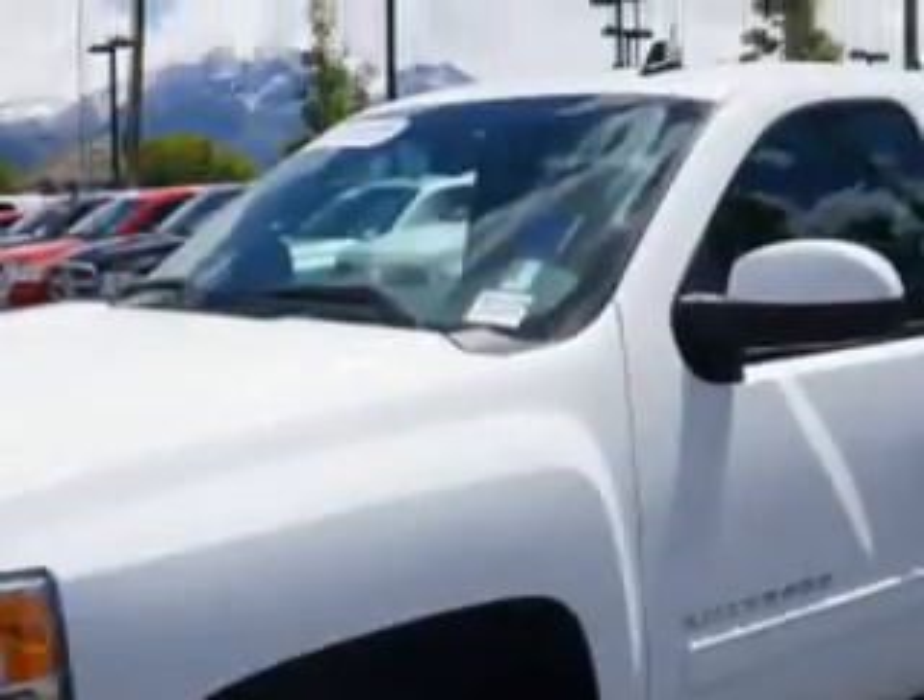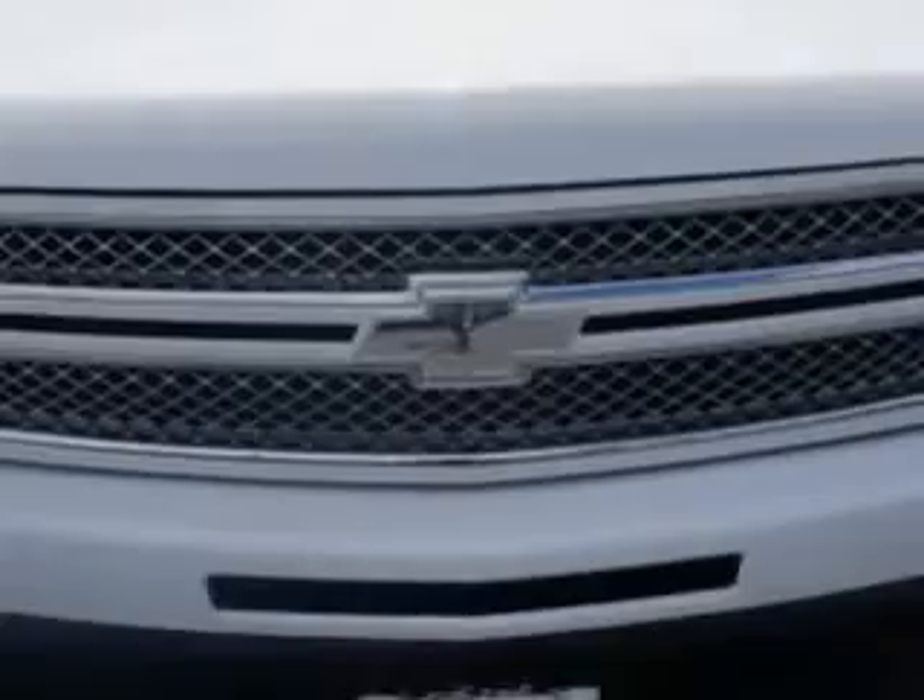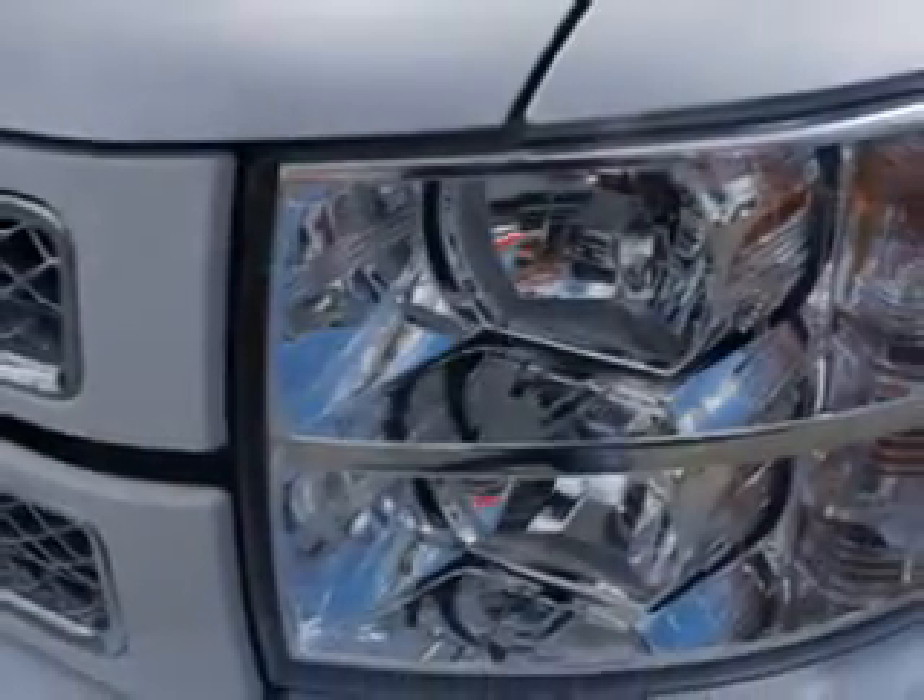Anti-theft stereo, auxiliary audio input, chrome bumpers, anti-lock braking system, and much more. Get where you need to go, enjoy the drive, and have peace of mind in this 2013 Chevrolet Silverado 1500.